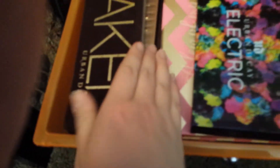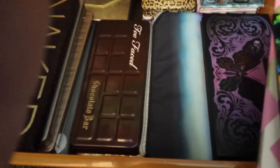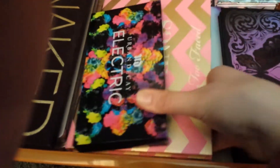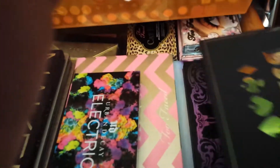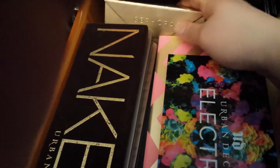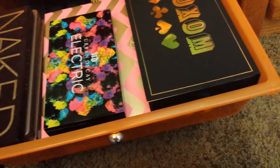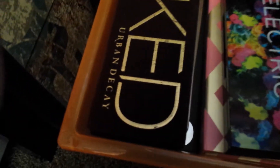I have the Rock, the Too Faced Few of My Favorite Things palette, and the new Urban Decay Vice 3 which I love. I also have the Sephora eyeshadow palette — the colors look like this. Those are all my palettes — I think palettes are probably one of my favorites.